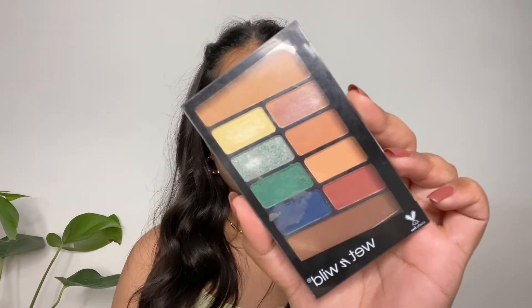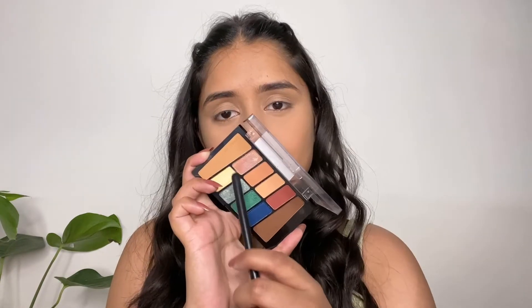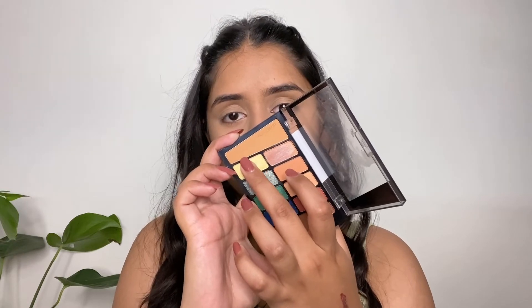Next I'm going to apply eyeshadow with this Wet and Wild eyeshadow palette in the shade 'Stop Playing Safe.' This palette has neutral shades and a few funky shades and it's really pigmented. First I'm going to take this shimmer shade and apply it all over my eyelid.